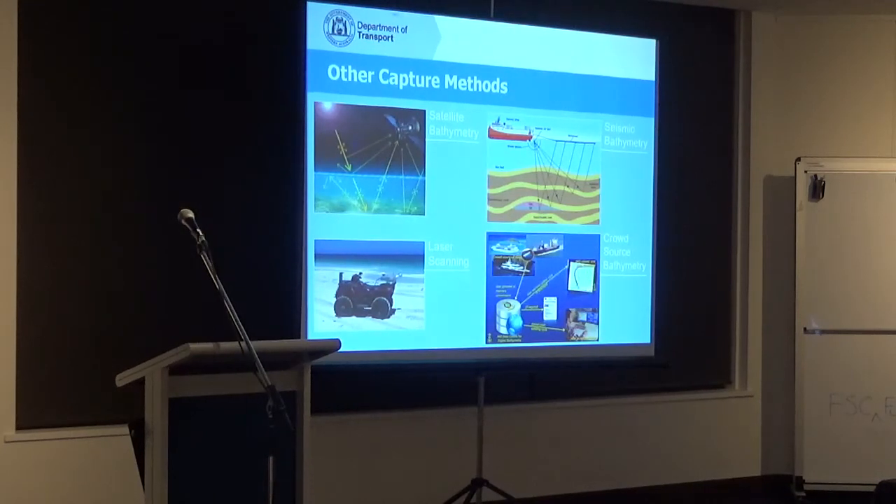The latest one, which people here will be interested in, is crowd-sourced bathymetry, whereby vessels — whether recreational or commercial — can have bathymetry sensors inserted, and when they come back to port, wherever they've cruised, whether to Rottnest or the Abrolhos Islands, that information is downloaded. It's got to the stage where any information is better than no information at all. These are some of the technology advancements we'll be looking at.